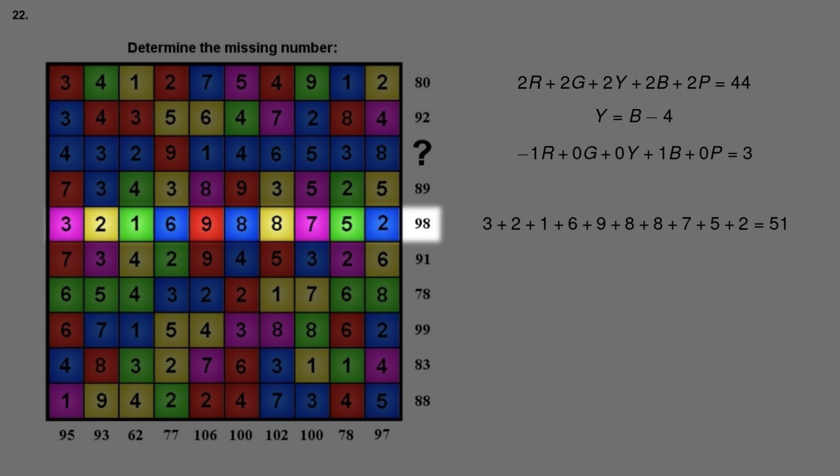By removing the zero terms we get minus 1 red plus 1 blue equals 3. Multiplying both sides by minus 1 gives 1 red minus 1 blue equals minus 3. Adding blue to both sides gives that red equals blue minus 3.